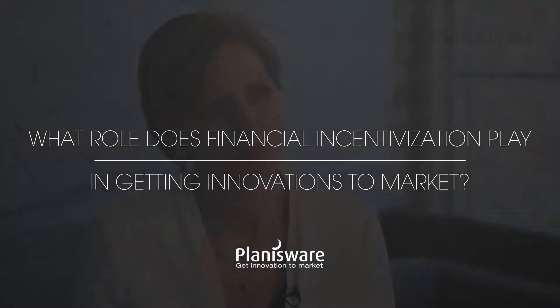Incentivizing people to bring technology through has absolutely got to be a part of it, and it goes beyond your standard PMP process. Those processes reward researchers to go back and start a new project, not to see their project through.